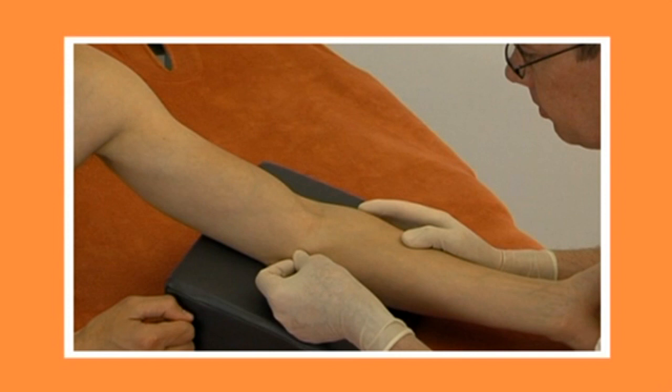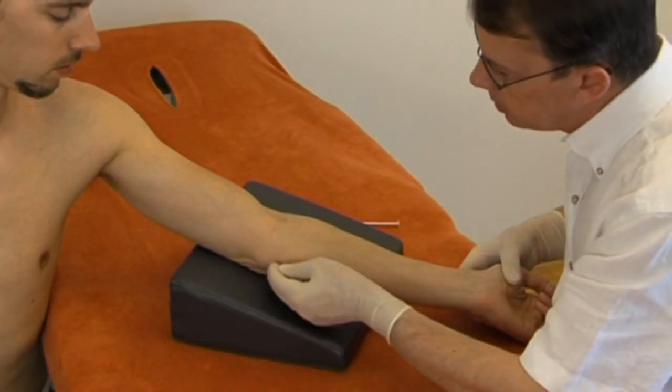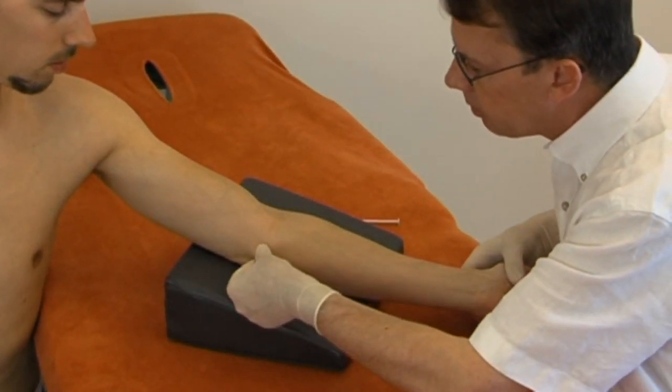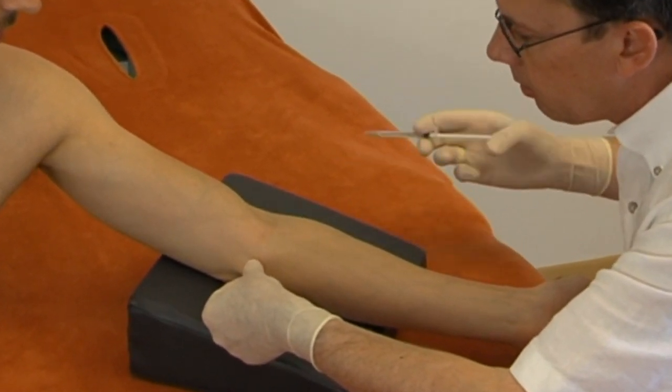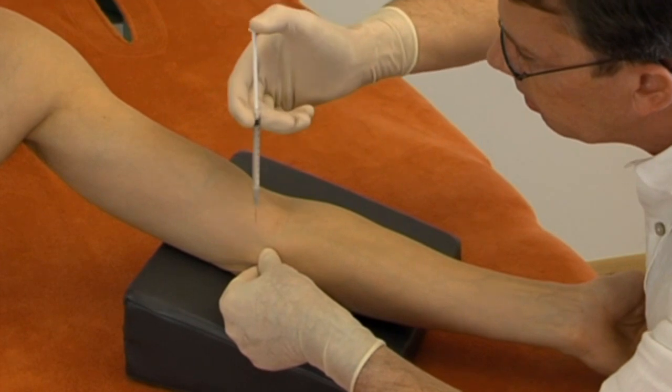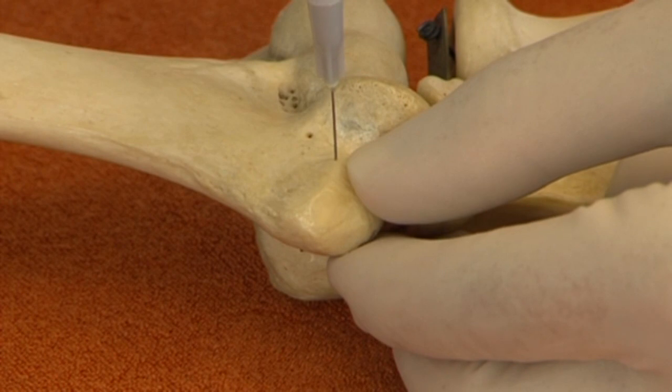For golfer's elbow infiltration, the patient sits with the arm on the couch, elbow in extension and fully supinated. The therapist places the thumb on the most tender spot on the anterior aspect of the medial epicondyle. The needle is inserted vertically until resistance of the tendon is felt, then one droplet is injected, followed by the rest of the solution using the same peppered technique as for type 2 tennis elbow.